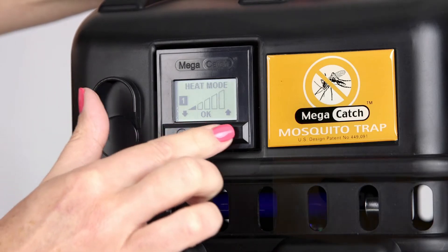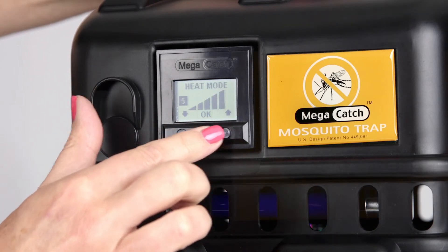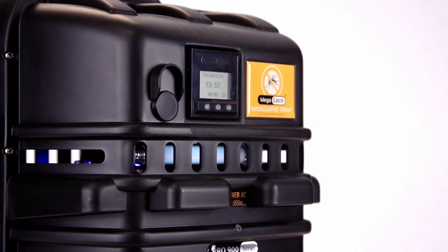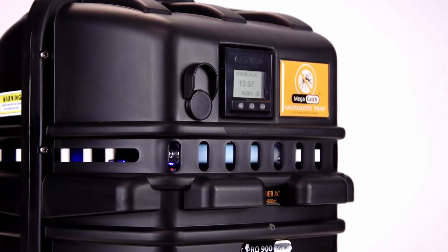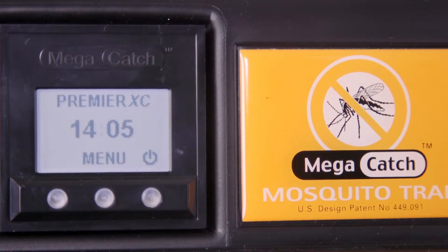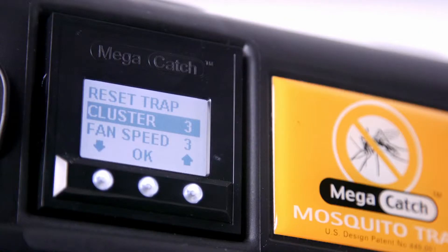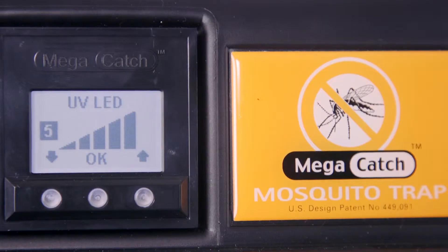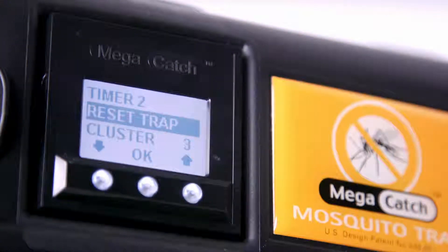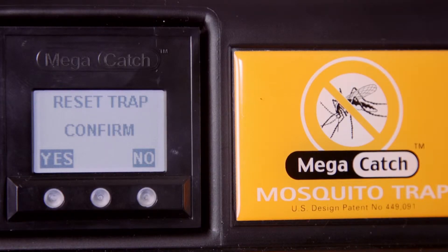By accessing the menu on the LCD display, it's possible to adjust the mosquito-attracting stimuli settings. There are literally thousands of combinations, and even small changes to the sensory stimuli can have a significant impact on capture rates. Any combination of attractant settings can be saved to a Favorites program for future use, or you can simply push Reset Trap and return to factory settings.